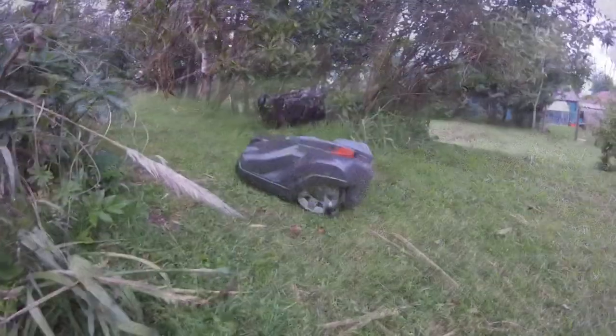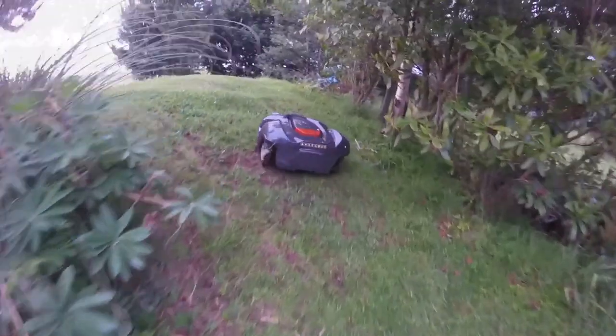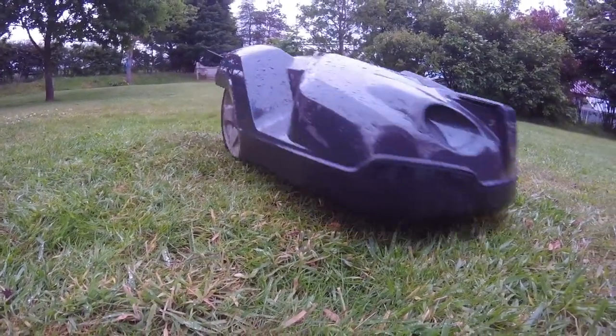We're just getting ready to cut the daffodils back now, so I'm hoping to be able to move the boundary wire in the next few weeks and see how the mower works on the new areas.